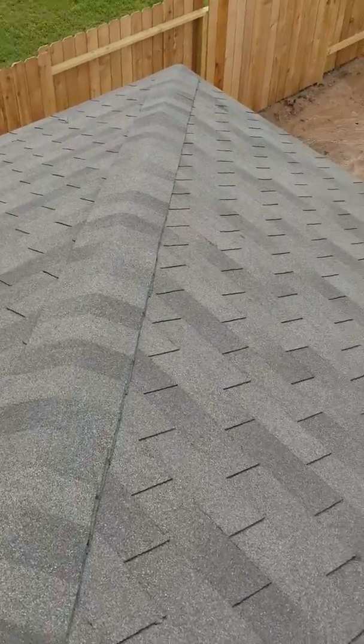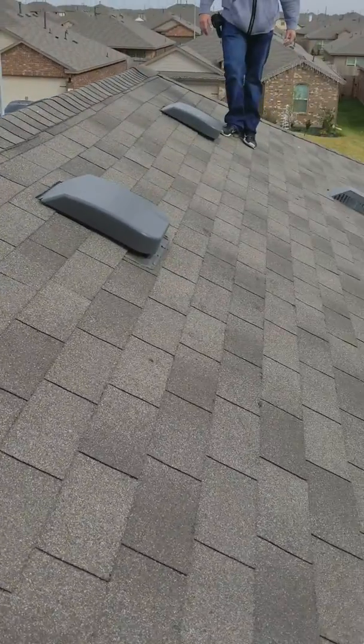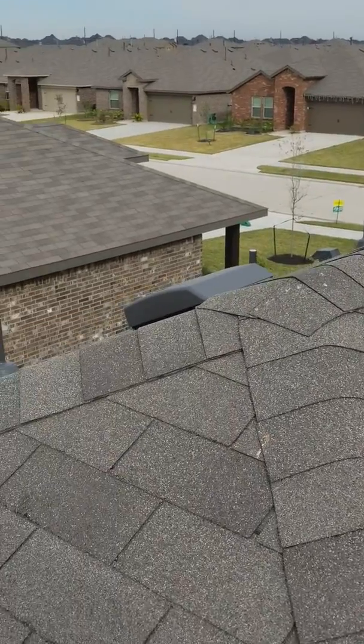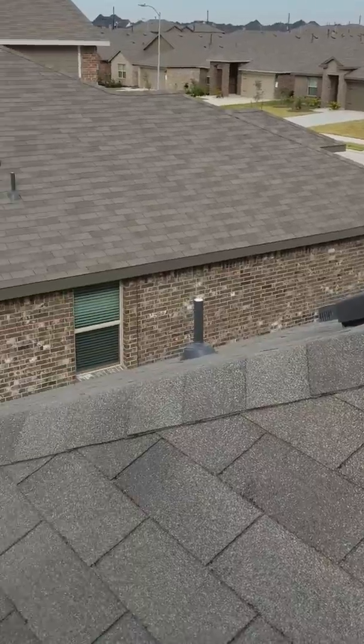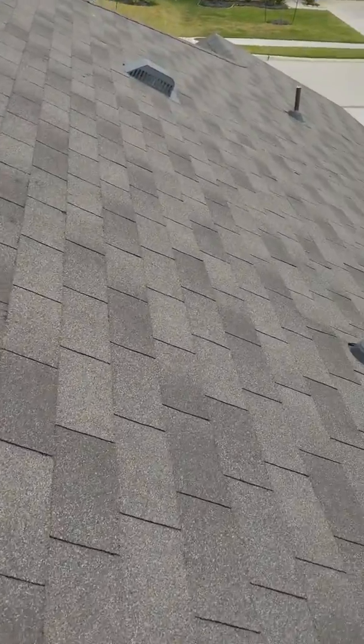Super important to have your inspector get up on this roof and give it a good looking, a good walking. It's really the only way to do this. You want to make sure that you cover all your bases. Especially with new construction — you're paying for a new roof, why not get a new roof?